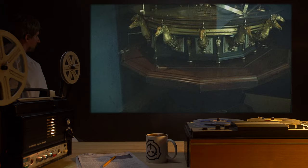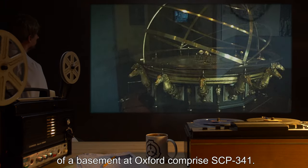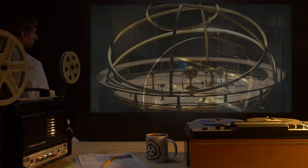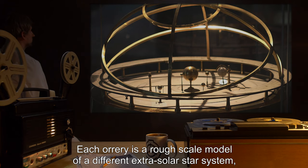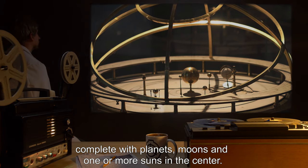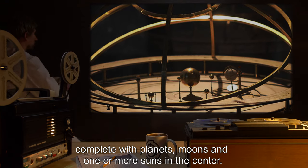Description: A collection of 11 brass and iron orreries found in a large storage room of a basement at Oxford comprise SCP-341. Each orrery is a rough-scale model of a different extrasolar star system, complete with planets, moons, and one or more suns in the center.